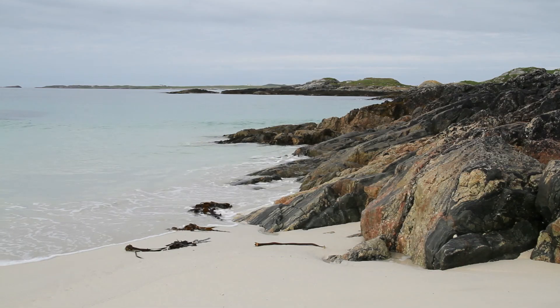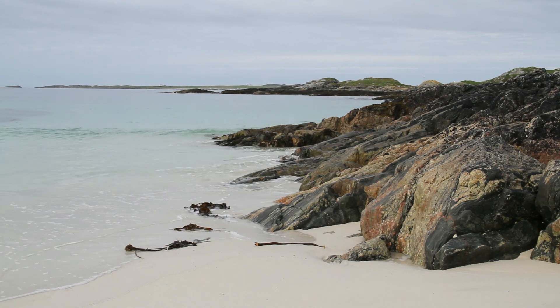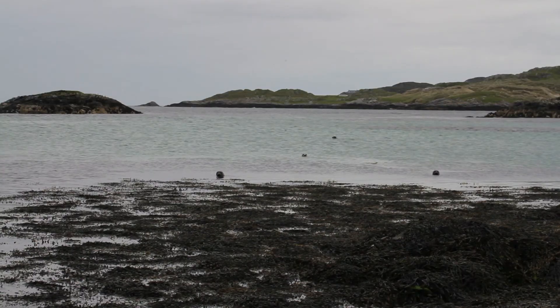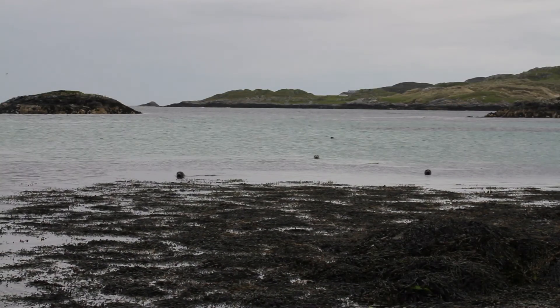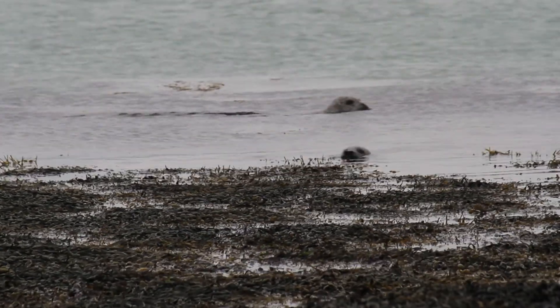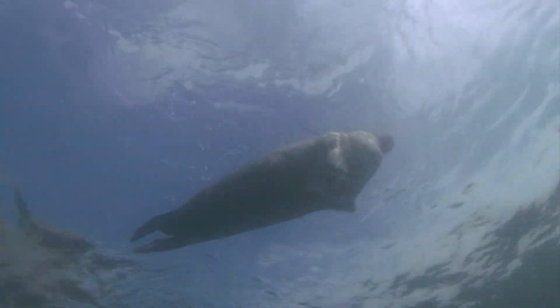The ancient islands of Coll and Tiree are made from rocks formed in the Precambrian period, over 3 billion years ago. Common and grey seals can be found here in abundance. In fact, Scotland is home to 40% of the world's grey seal population.